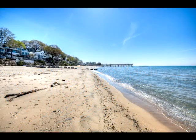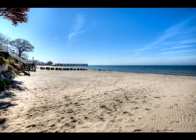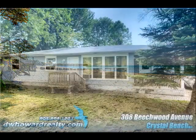To find out more, your contact is Candy White at DW Howard Realty Brokerage at 905-894-1703.